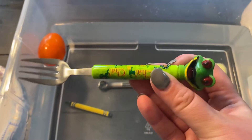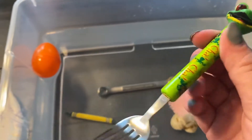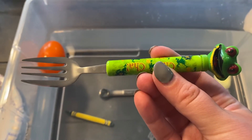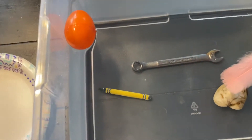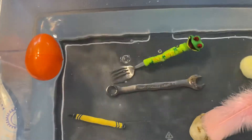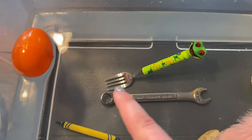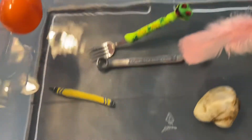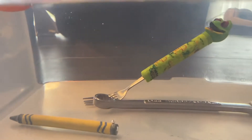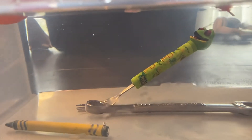Here is a fork — a metal fork with a plastic frog on top. Do you think that the fork will sink — go to the bottom — or float — stay on top? Let's find out. This one is really interesting. The metal fork sank to the bottom, but the plastic frog is trying to float to the top. Do you see that? The metal sank, but the plastic is trying to float to the top. That's pretty cool.